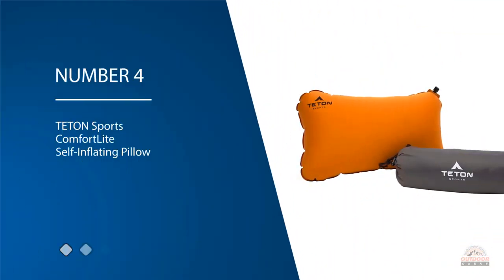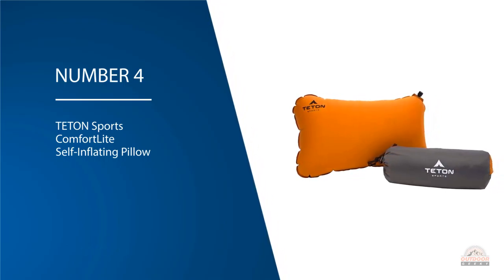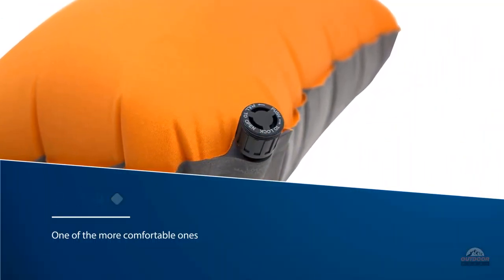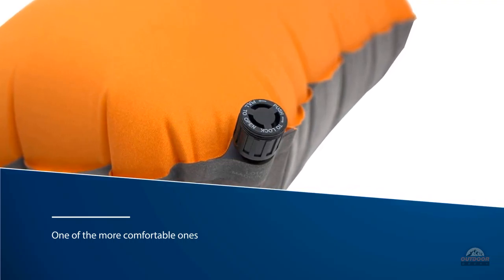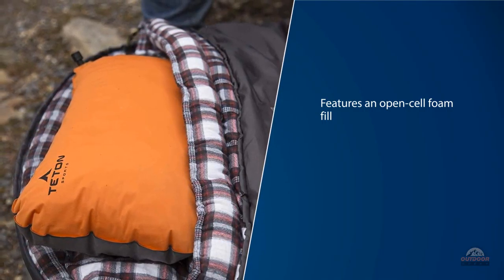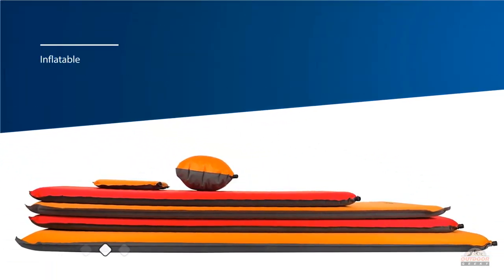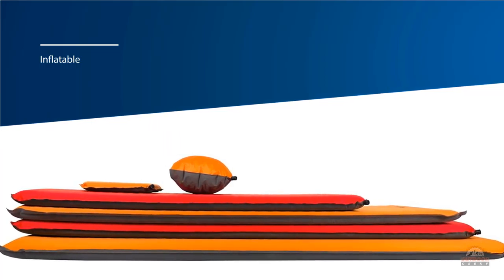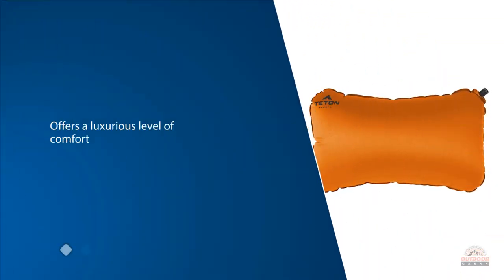Number four: Teton Sports Comfort Light Self-Inflating Pillow. This isn't the lightest nor the smallest pillow on the list, but it certainly is one of the more comfortable ones. The fact that it is self-inflating isn't even the best thing about it. Even though it is inflatable, it is not your standard air bladder — the Comfort Light features an open-cell foam fill and a microfiber top. For a backpacking pillow, it offers a luxurious level of comfort. The microfiber helps soak up moisture, and the pillow also features a non-slip base so it won't move around while you sleep.